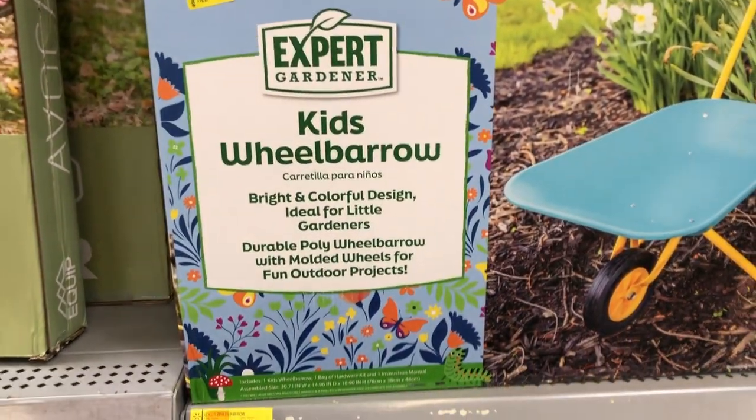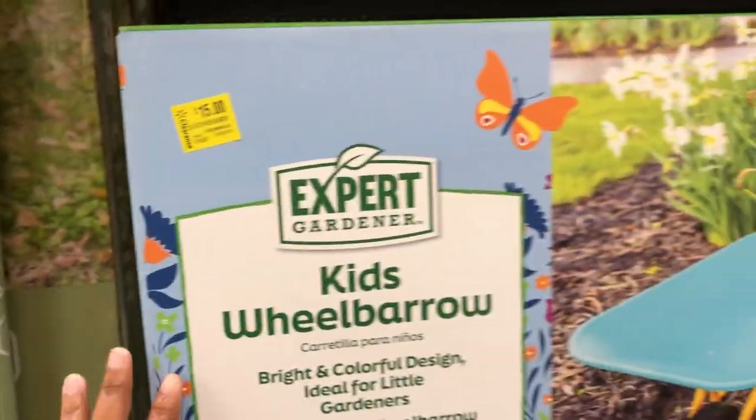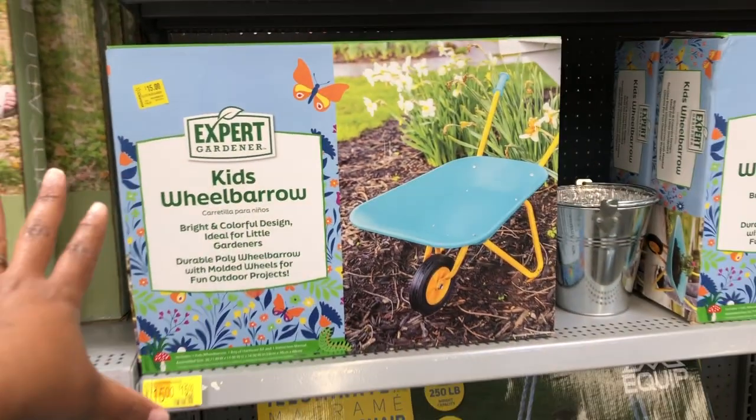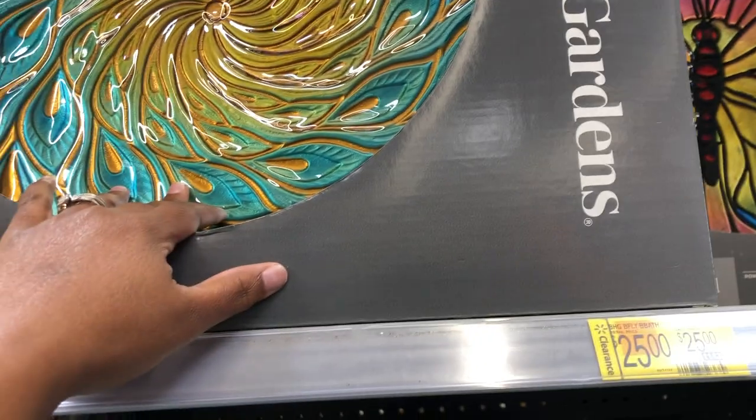There's this kids' wheelbarrow for $15 — this is nice. I think this would be cute to put in a little set for Easter. They also have this Better Homes and Gardens bird